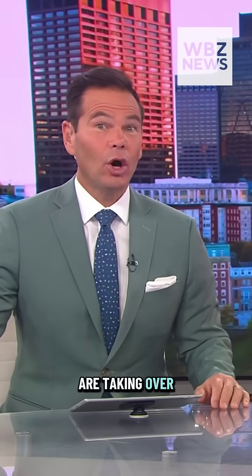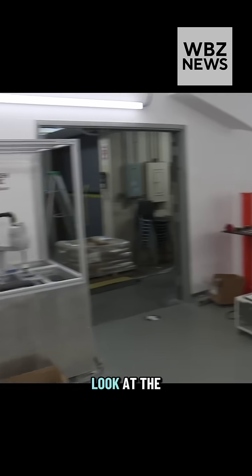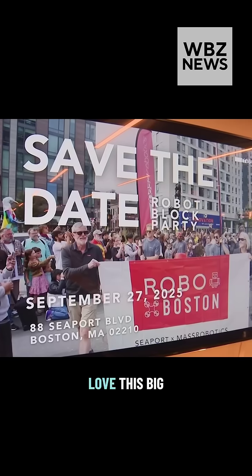This weekend robots are taking over Boston Seaport. Levin Delt is live and he's there this morning with a look at the event. One of the things I noticed as I talked to Joyce Sidopoulos, the co-founder of Match Robotics, is that so many little kids love this big event.